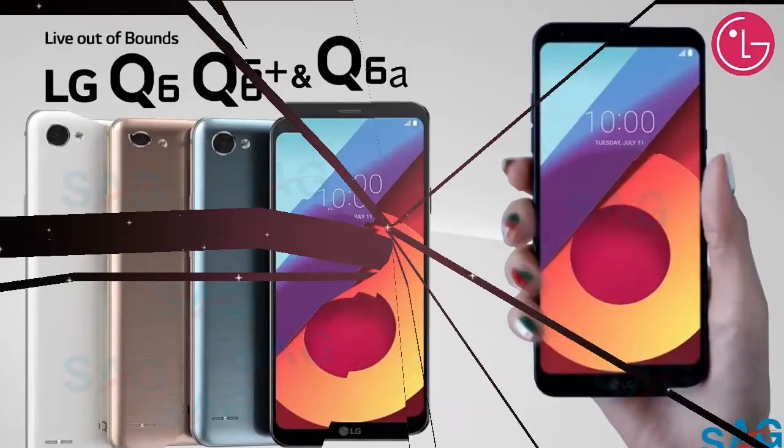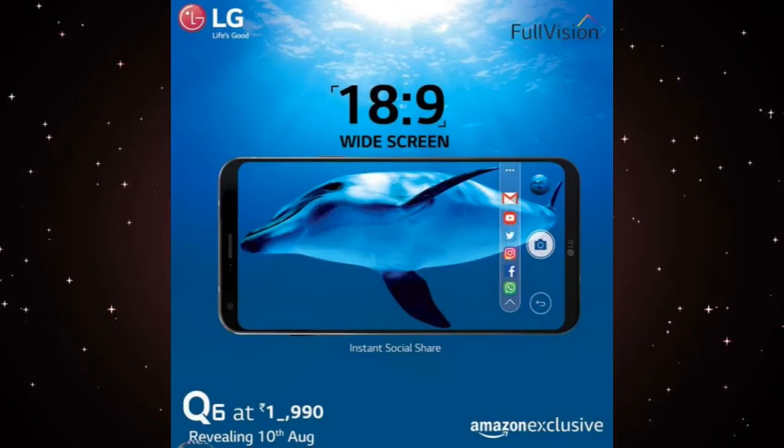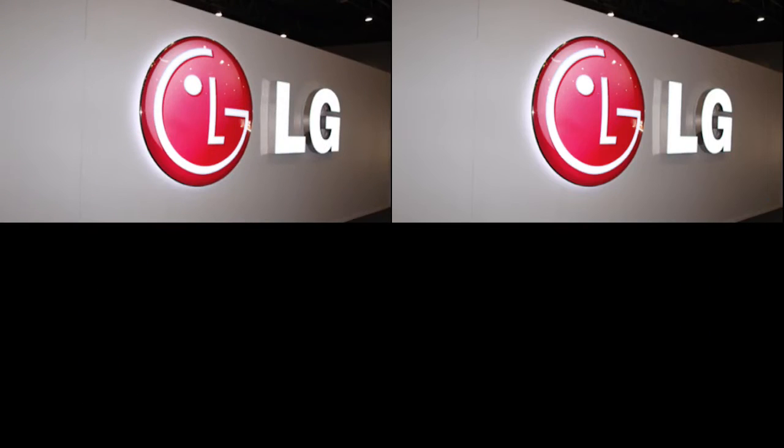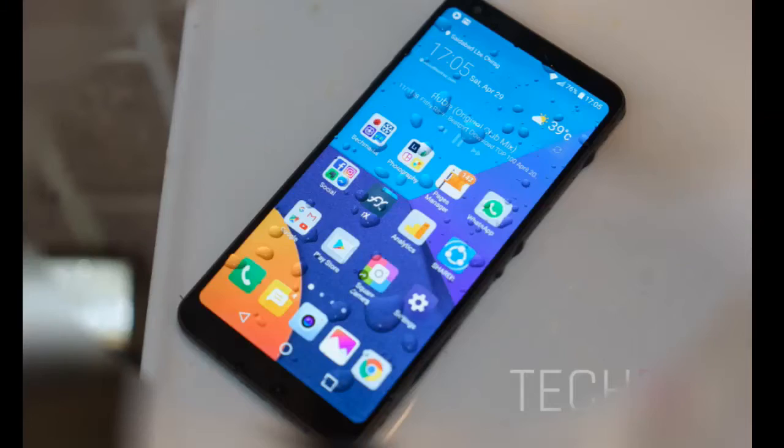The LG Q6 is a more affordable version of the flagship LG G6 smartphone, which is priced close to rupees 36,500 currently in the Indian market. The launch will be exclusive to Amazon. LG has shared that the price will be less than rupees 20,000, and we are expecting a rupees 17,990 MRP for the LG Q6 in India.